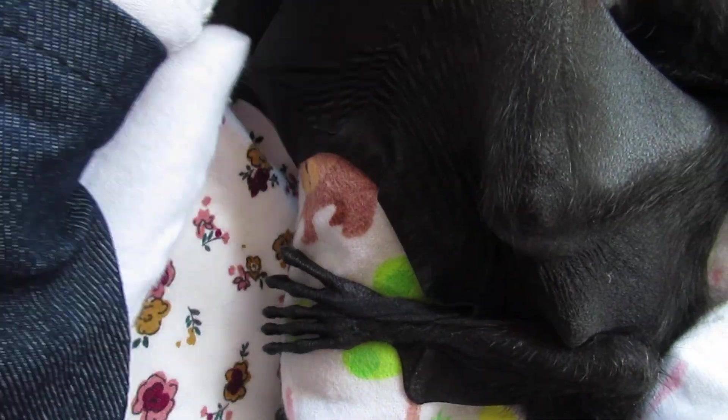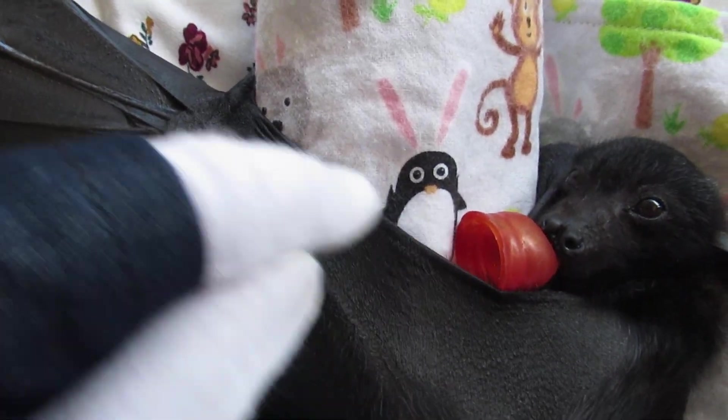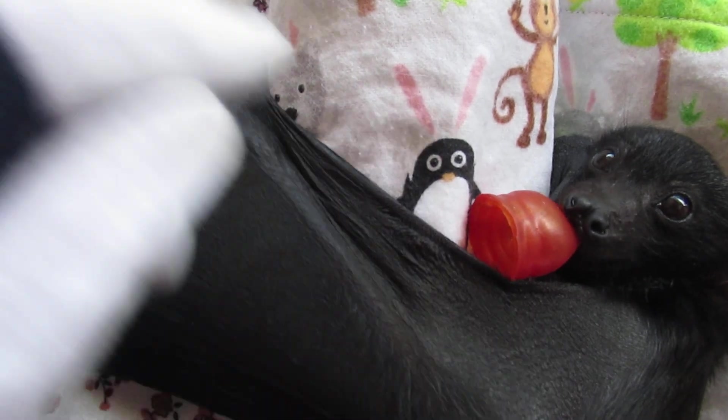Holes in the wing membrane are no issue — they heal up completely with no loss of volume to that wing. But other injuries, especially if the trailing edge along the end is damaged, that's called the trailing edge, and if that goes we can have several sorts of issues. That's the leading edge of the wing — the big vein that runs through there.